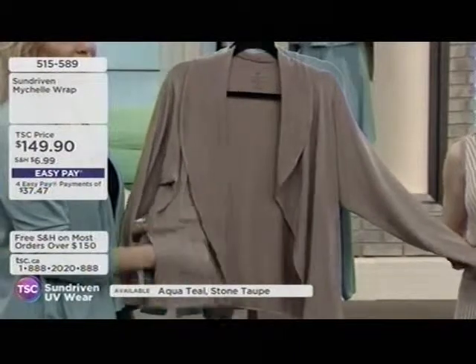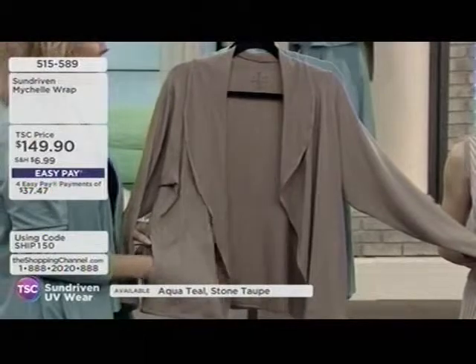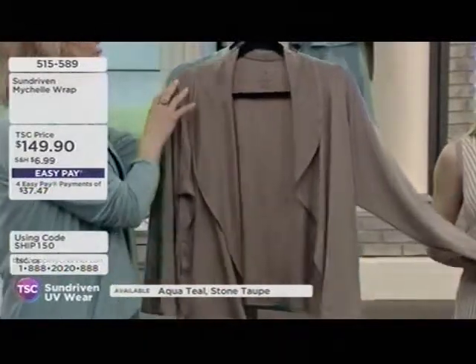It's actually going to keep you cooler than wearing nothing at all, especially in high heat. So putting this wrap on is going to make you cooler — and it's UPF 50 sun protection.